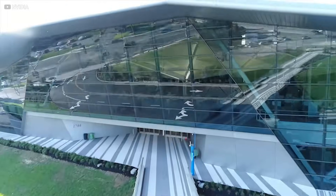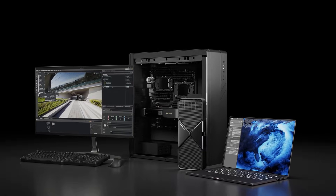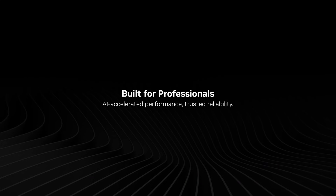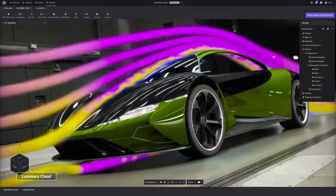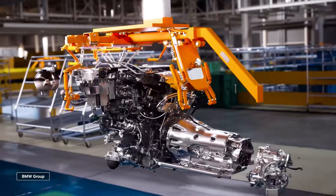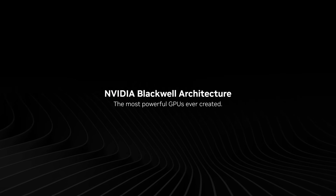For over a decade, NVIDIA has quietly built an empire — from powering the first 3D games to running the world's most advanced AI models. But in 2024, NVIDIA launched something unprecedented: a chip designed not just for graphics, but for the AI era. It's called Blackwell, and it could change computing forever.